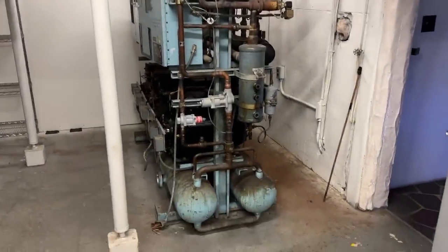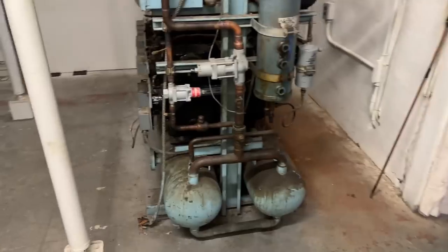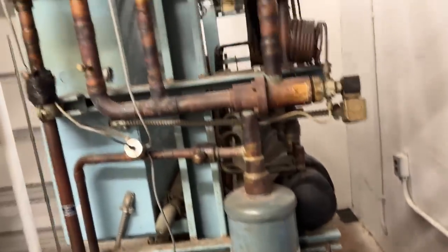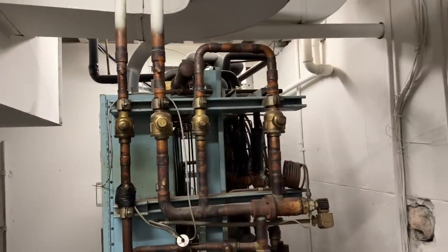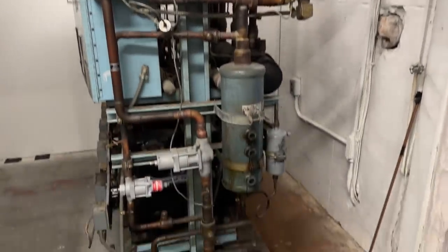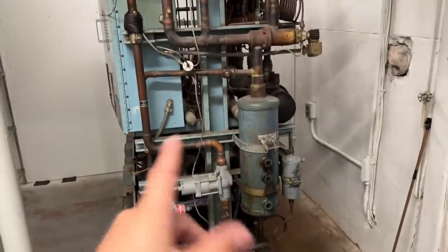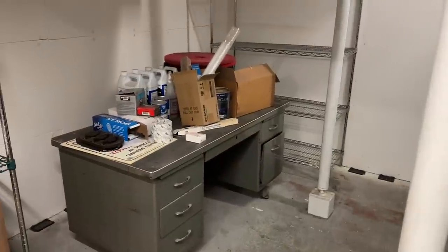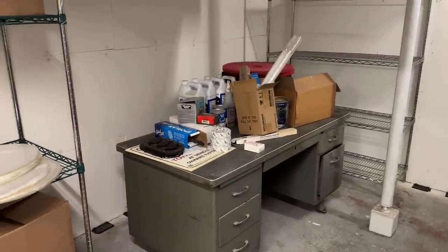This is the old compressor HVAC system for the grocery store — obviously needs some TLC, needs to be cleaned up, hasn't been running for a few years. But it should work, so when we do decide to open the grocery store we're going to have to get this thing back up and running to get everything cold in there — all the deli counters, all the produce counters. Some stuff was left here — I might get rid of it, still have to unpack some of our tools.